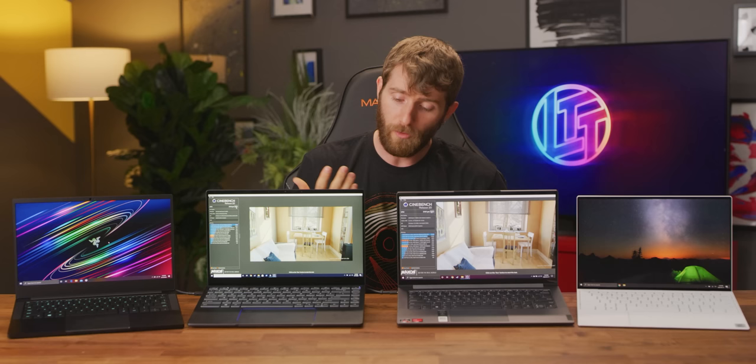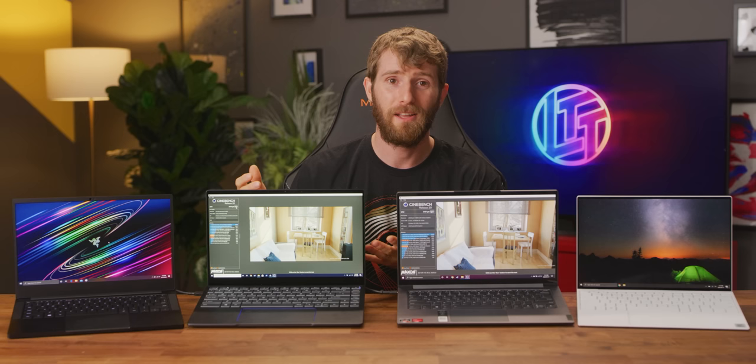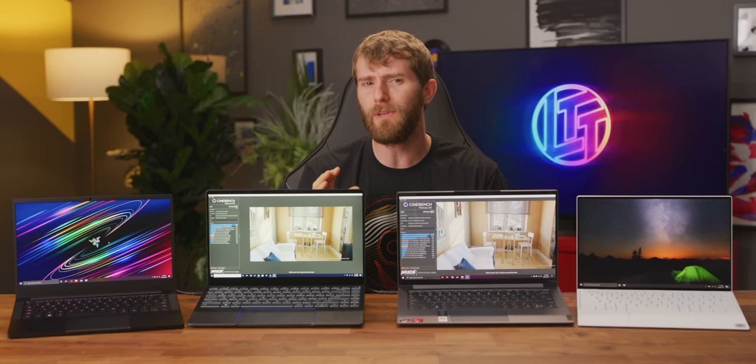So if you primarily use Premiere or Photoshop, you might want to consider a completely different laptop with a GPU in it — but also Tiger Lake, I guess. The funny thing actually is that right now the Xe graphics performance isn't even the most compelling reason to go 11th gen Tiger Lake over AMD's Renoir.